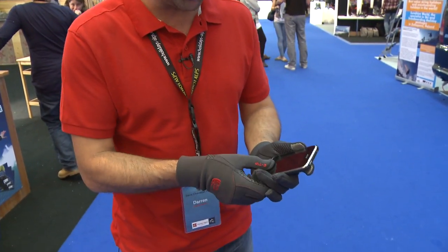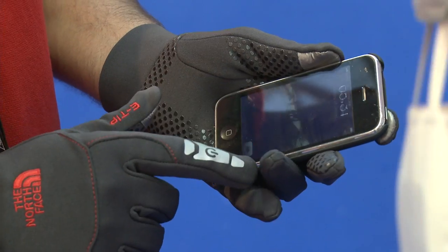North Face have got these great gloves that let you use your iPhone without taking the gloves off. It's perfect. No more cold hands.